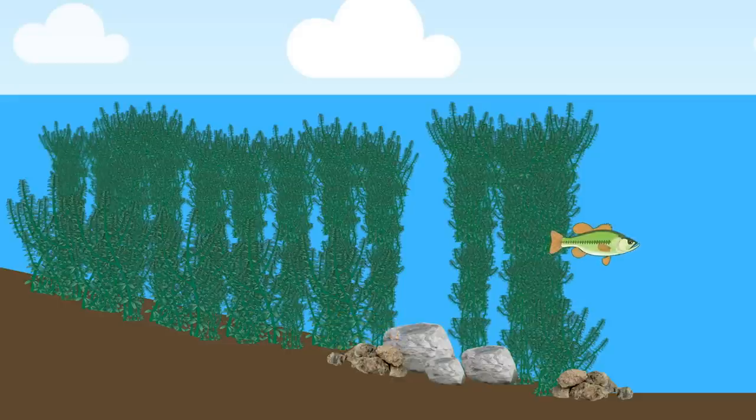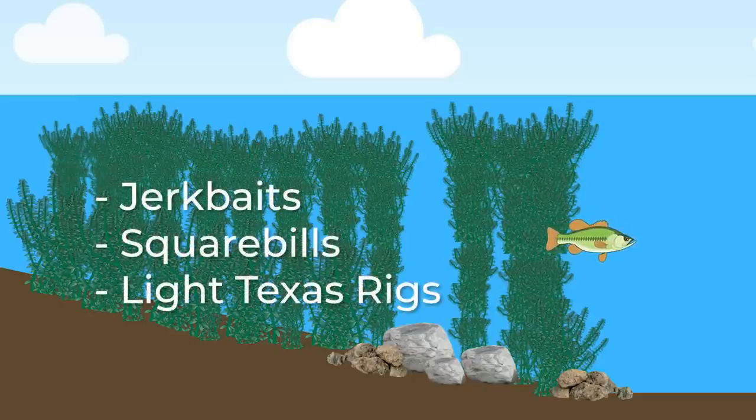The third water column you will find bass relating to is the middle of the grass. From time to time you will actually have bass that suspend in the grass, and this seems to happen a lot on smallmouth fisheries. For example, you may be fishing a grass line that is 10 feet deep and the bass are actually sitting 5 feet off the bottom. A lot of times you will be fishing a Texas rig around the grass and you will start to notice the bass are hitting the lure before it even gets to the bottom — that's a good indication that the bass are suspended. One of the best ways to catch suspended bass in the grass is with jerkbaits, squarebills, and light Texas rigs. If the bass are inside the grass then Texas rigs may be your best option, but if the bass are relating to the edge of the grass and sitting just outside, you can throw a jerkbait or squarebill down the edge of the grass to catch them.